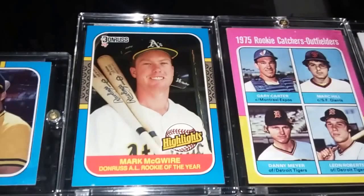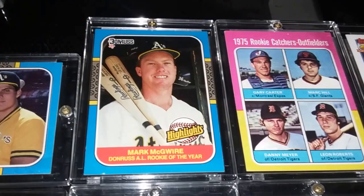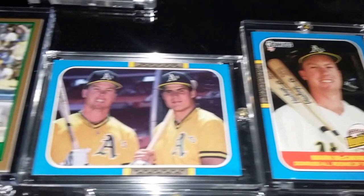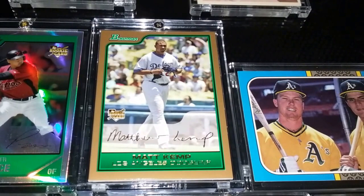I bought a box of 1987 Highlights, which is full of Hall of Famers that I'm going to put in care packages, but the two cards I wanted out of it: first, the rookie card of Mark McGwire — to me this might be his best-looking rookie just because of the blue borders and the clarity of the picture. The other was a 1987 Highlights picture of McGwire and Jose Canseco together — an absolute gorgeous card.